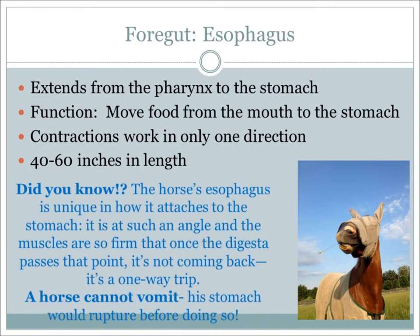The main job of the esophagus is to move feed from the mouth to the stomach. Feed will be pushed down to the stomach through the esophagus by contractions. In a horse, these contractions work in only one direction, which means horses are unable to vomit. The esophagus is approximately 40 to 60 inches in length.